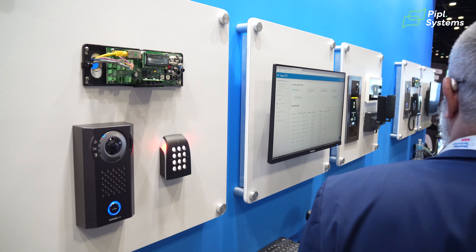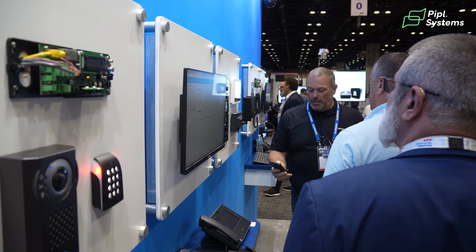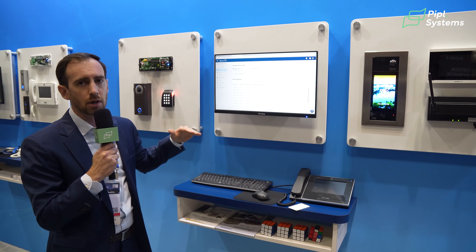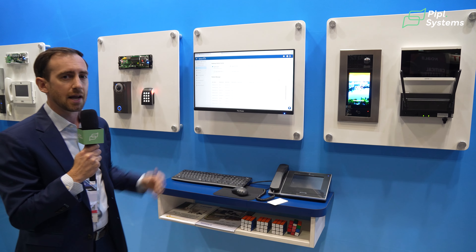A-Phone Cloud is going to be the home where your technicians, sales reps, branch managers, and administrators can monitor users, give permissions to different technicians to edit sites, and they're going to see a list of all of their sites in A-Phone Cloud. Any A-Phone project they do moving forward will live in A-Phone Cloud.